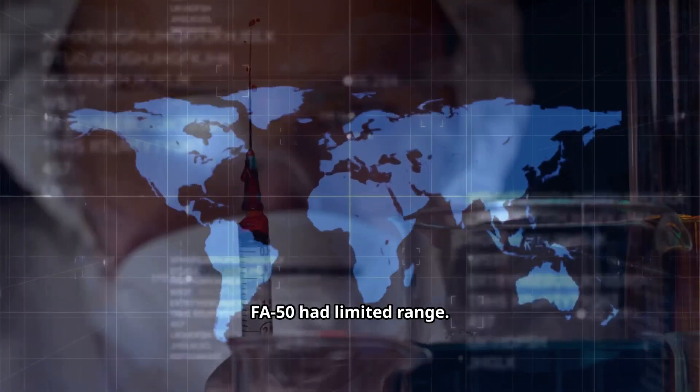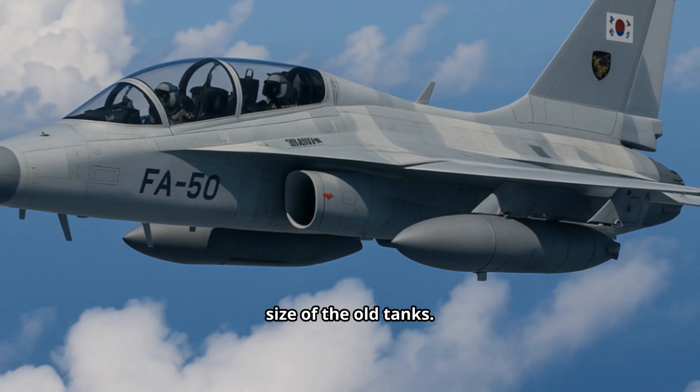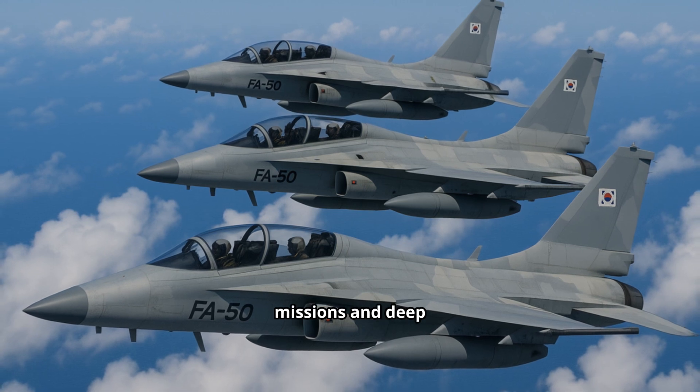First-generation FA-50 had limited range. The Block 70 changes that with a Cobham aerial refueling probe and 300-gallon external tanks — double the size of the old tanks. That's hundreds of extra nautical miles in range, making it viable for long CAP missions and deep strike profiles.